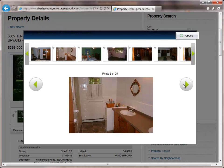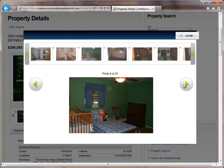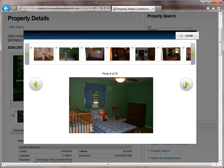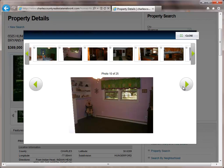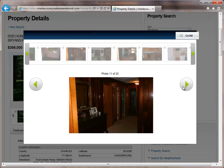The home has a large eat-in kitchen, separate dining room, den, professional office, a large screened porch in the rear of the home, and a finished basement with fireplace, perfect for entertaining.